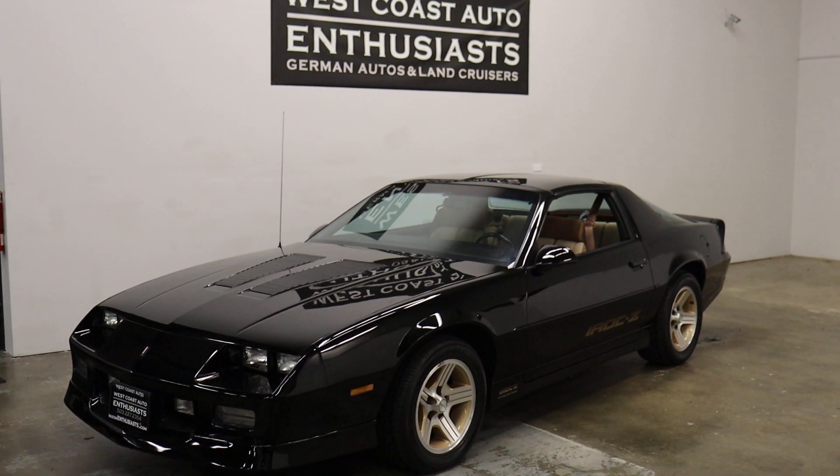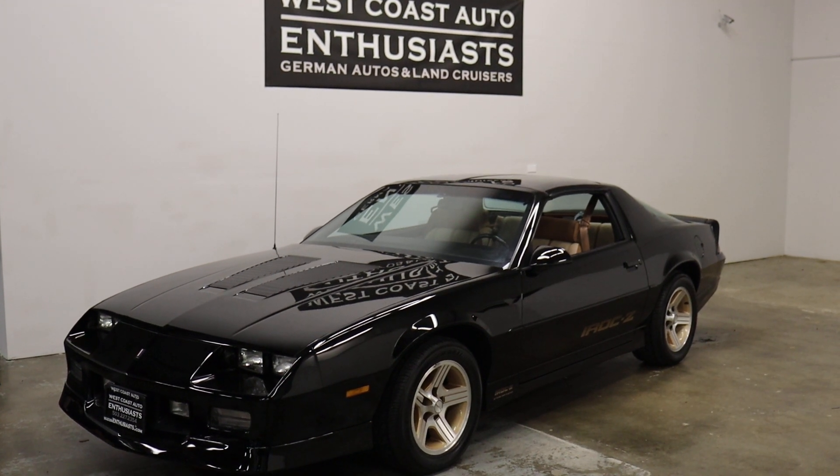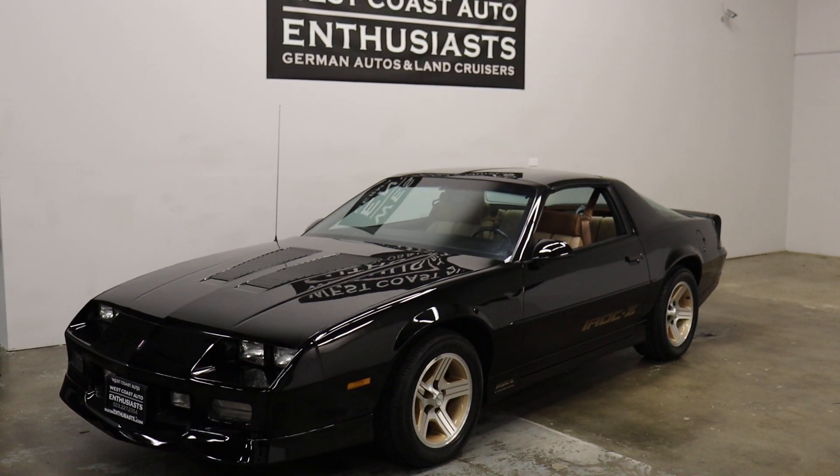Thank you for visiting West Coast Auto Enthusiast. Today we're featuring a single owner, clean title, clean Carfax car. It's a 1989 Camaro IROC Z28 — a 5.7 liter fuel-injected car.